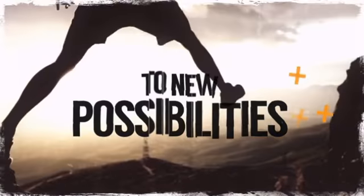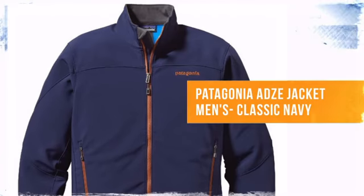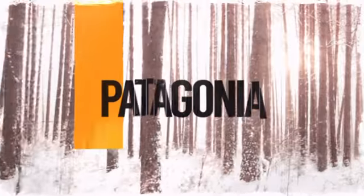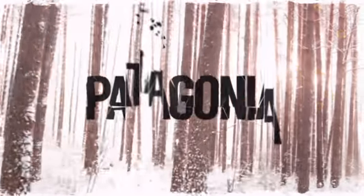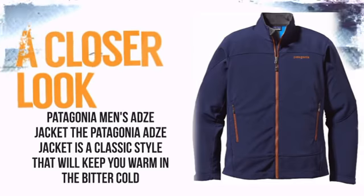Open your world to new possibilities. Whether you're gearing up for your favorite sport or heading to town, you should dress right. From Patagonia, known for their innovative designs and environmental conscience. So take a closer look at some of the features.